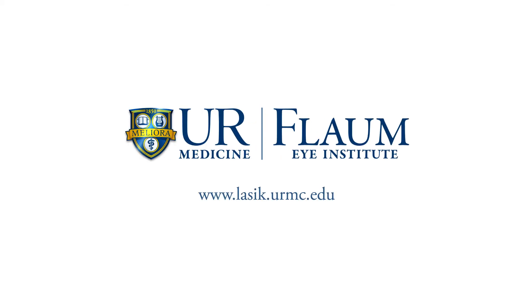For more information on corrective eye surgery, please attend one of our bi-monthly free seminars. We look forward to meeting with you and helping you achieve your best eyesight.